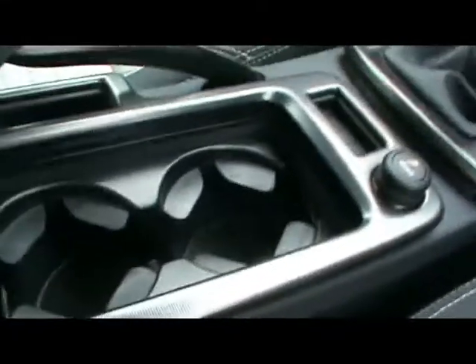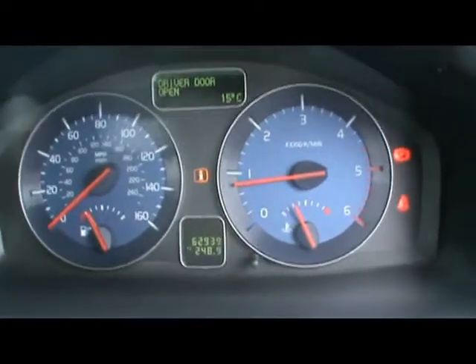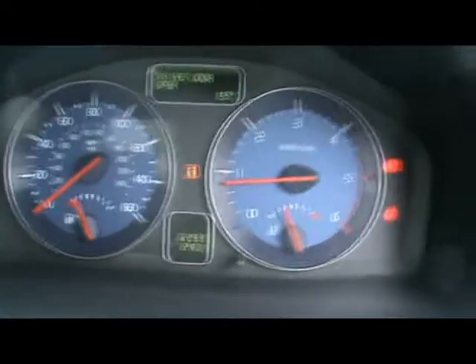Cup holders and storage compartments in the centre console, and also an auxiliary input. The car has covered 62,000 miles. If you'd like any more information on this car, please don't hesitate to contact us. Thanks for watching.